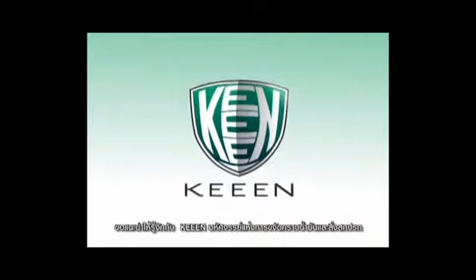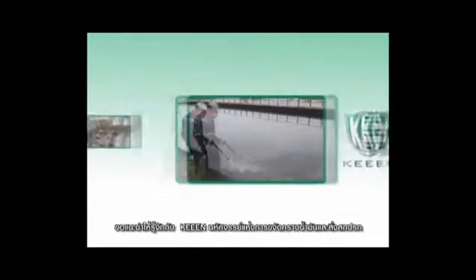Introducing Keene — the miracle innovation that is able to remove oil spills and traces of pollution, which protects nature, is friendly to nature, the environment, and to you.